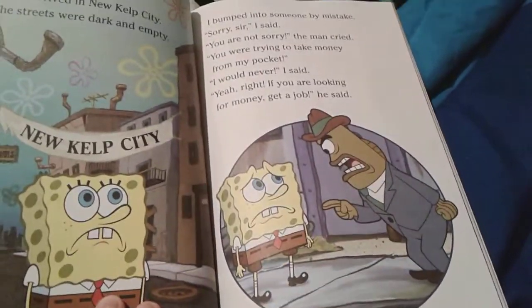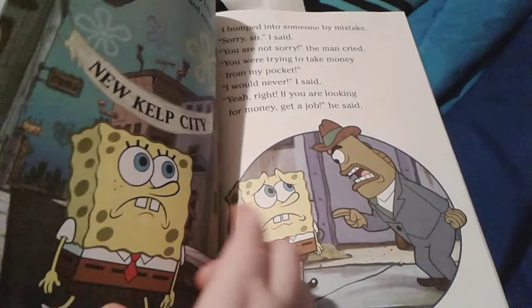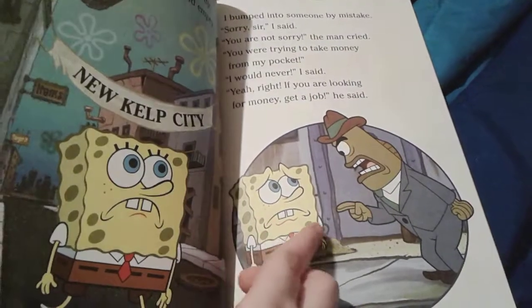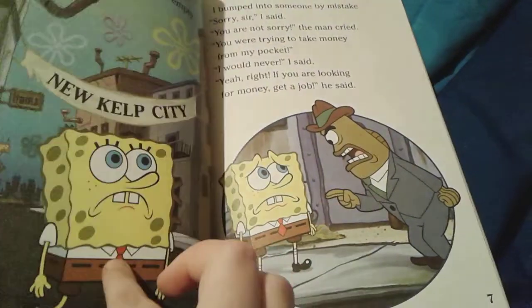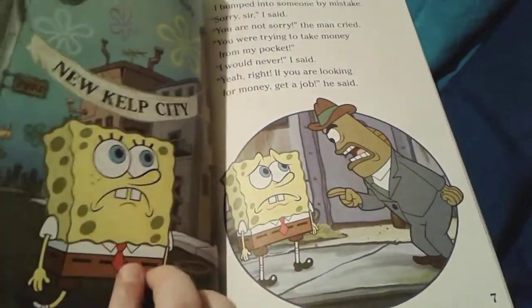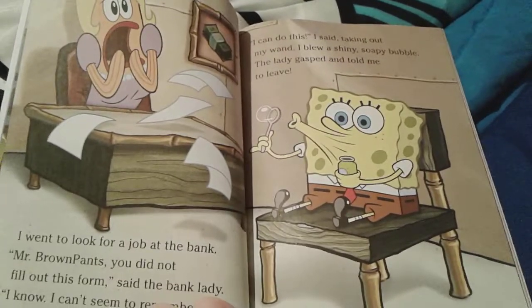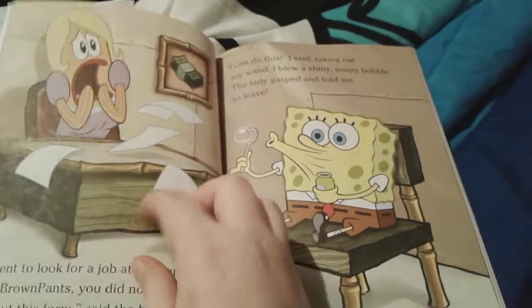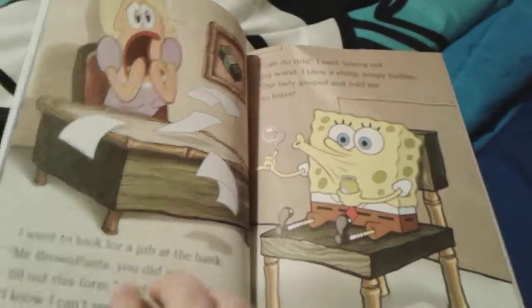SpongeBob accidentally bumps into this guy, who is really, really rude. SpongeBob apologized to him kindly, but the guy says that he is not sorry, and he tries to take money from SpongeBob's pocket. But SpongeBob said he would never, and that mean fish tells him to get a job — SpongeBob doesn't have any money. So he goes to the bank to get a new job, but he didn't fill out the form because he can't remember who he is. The lady asks what his special skill is, and he says he can blow bubbles, and she gets scared and tells him to leave.